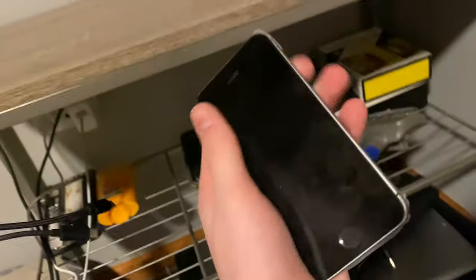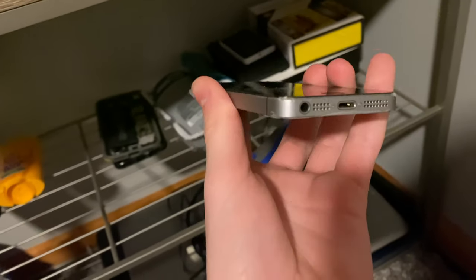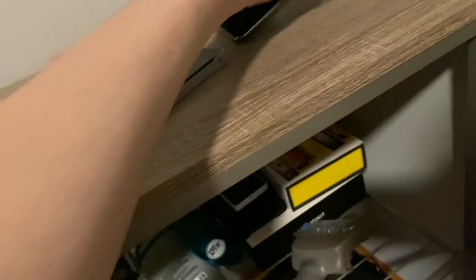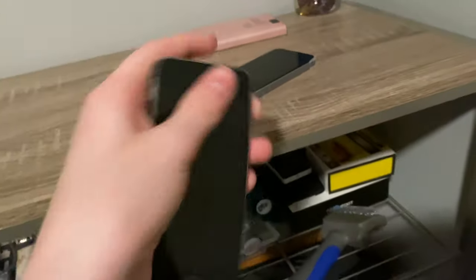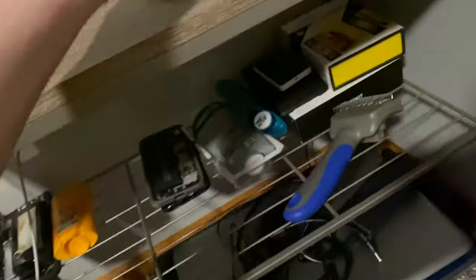I've also got an iPhone SE, FMI off. It needs a new housing, new battery, and new screen. It's water damaged but it works — I'm just waiting to get a parts phone. Then I've got an iPhone 5S with the screen from the SE on it. The 5S screen I put on it works but I need to put it back on the SE. This 5S fully works otherwise and it's unlocked.